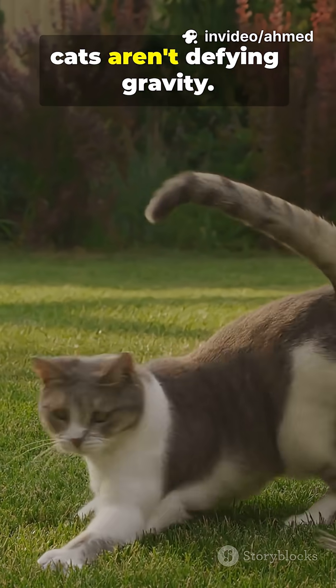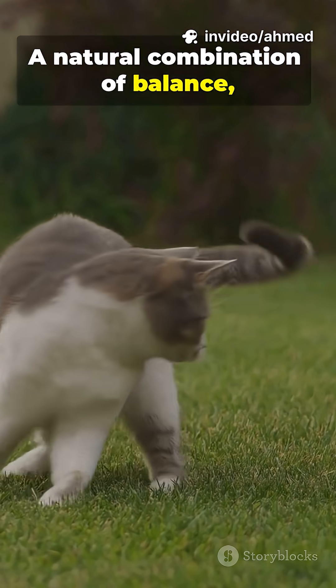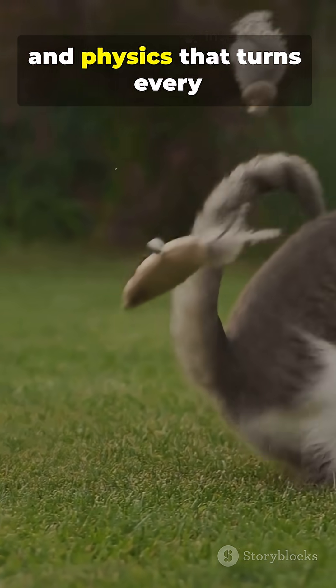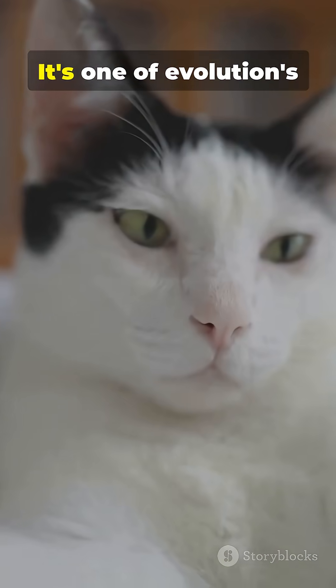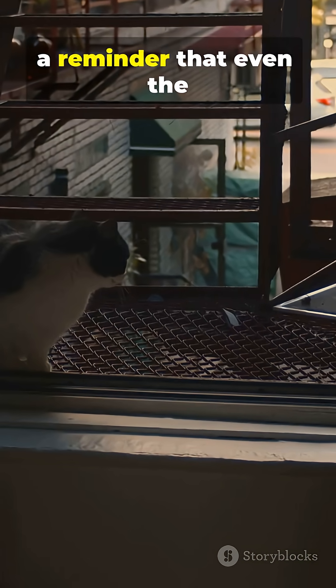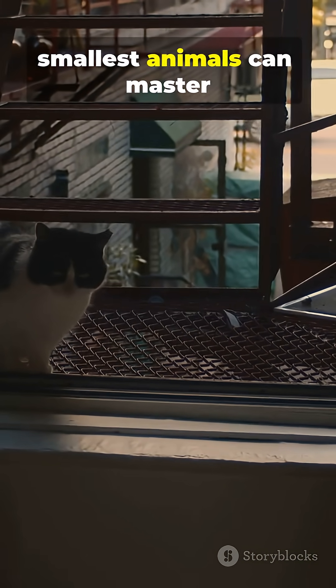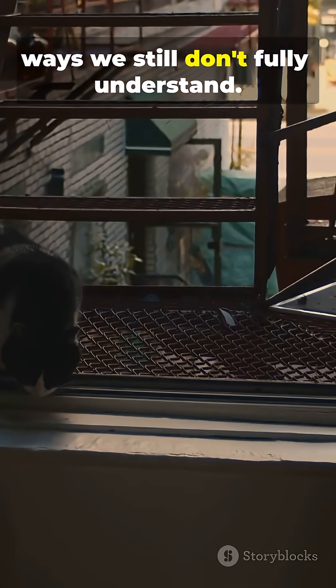In the end, cats aren't defying gravity — they're using it. A natural combination of balance, flexibility, and physics that turns every fall into a perfect landing. It's one of evolution's coolest survival tricks, and a reminder that even the smallest animals can master the laws of the universe in ways we still don't fully understand.